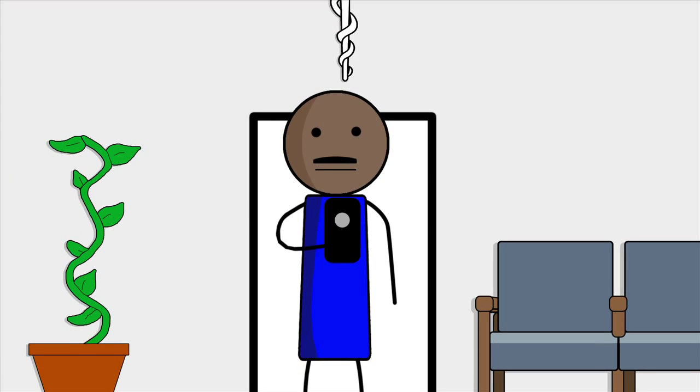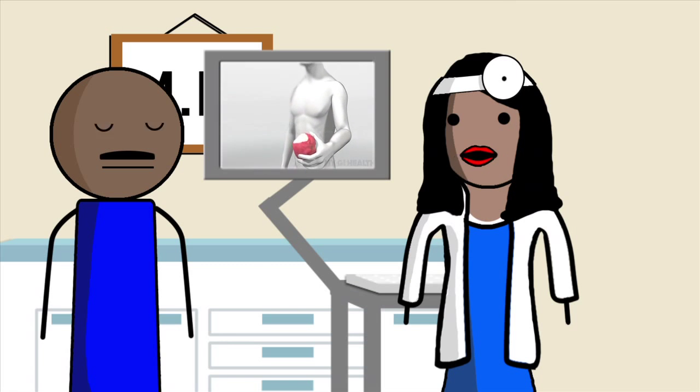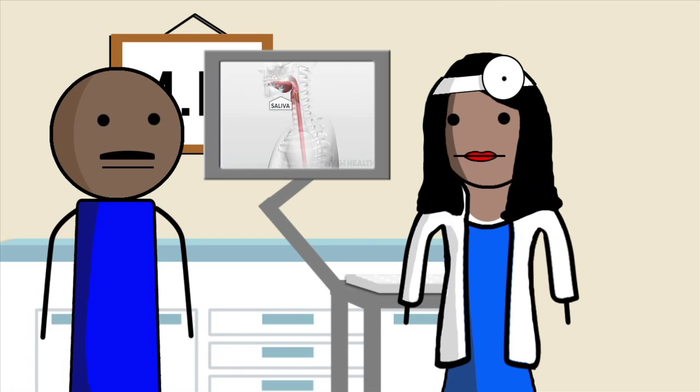My GI Health also converts his information into a report written in Doctorspeak, which allows his doctor to quickly focus in on Roger's unique story. The system is smart and trained to think like the world's best physicians. With My GI Health, Roger can spend more quality time talking with his doctor and less time answering a bunch of questions.